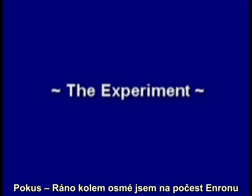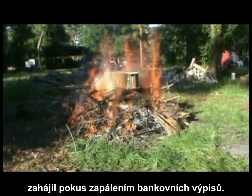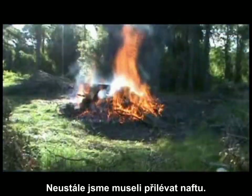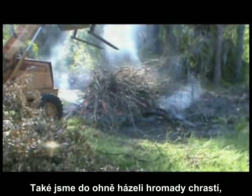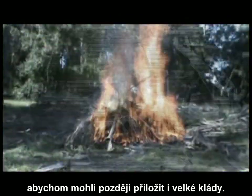Around 8 the next morning, in memory of those Enron files, I lit the bank statements to start the experiment. A rather robust fire soon enveloped. As the fire grew, additional fuel had to be constantly added. More and more piles of brush were added to build a good base for the larger logs that would be added later in the day.